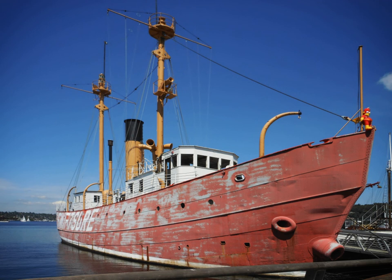Light Vessel No. 83 is a lightship and museum ship owned by Northwest Seaport in Seattle, Washington. Launched in 1904 at Camden, New Jersey and in active service until 1960 after serving on all five of the American West Coast's lightship stations, it is the oldest surviving lightship in the United States, the only one still fitted with its original steam engine, and the last lightship with wooden decks. LV-83 was designated a National Historic Landmark in 1989 and has been undergoing major restoration since 2008.